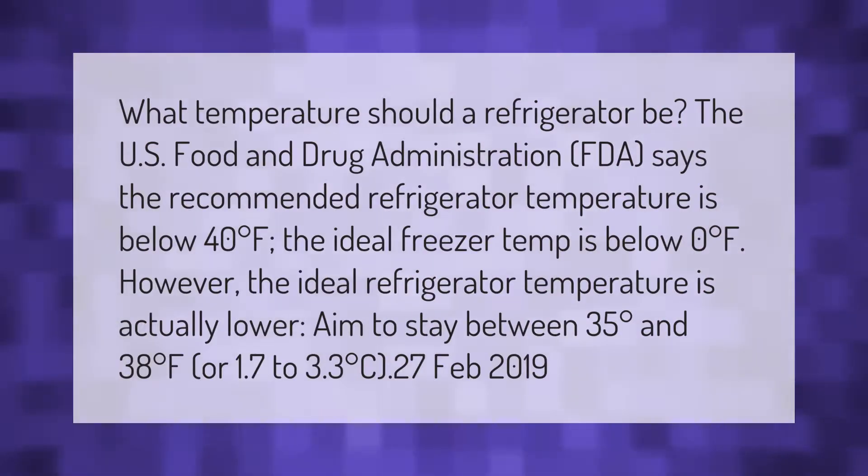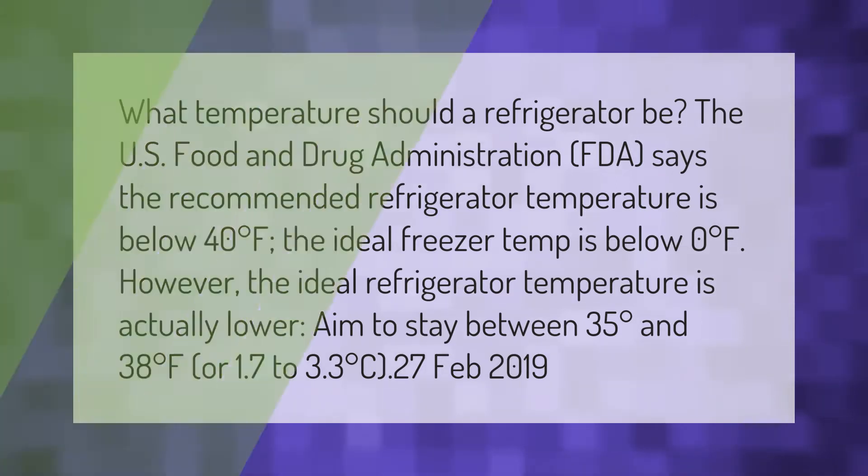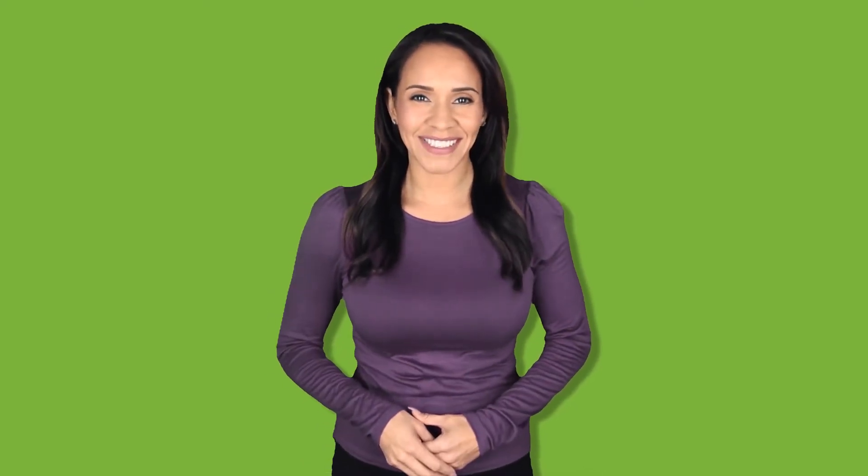What temperature should a refrigerator be? The U.S. Food and Drug Administration, FDA, says the recommended refrigerator temperature is below 40 degrees Fahrenheit, and the ideal freezer temp is below zero degrees Fahrenheit. However, the ideal refrigerator temperature is actually lower — aim to stay between 35 and 38 degrees Fahrenheit, or 1.7 to 3.3 degrees Celsius.